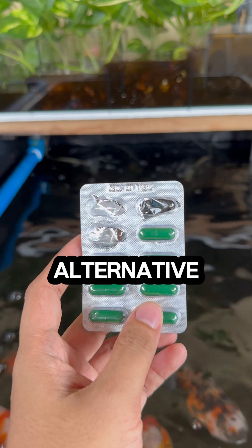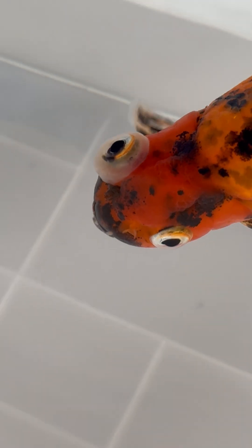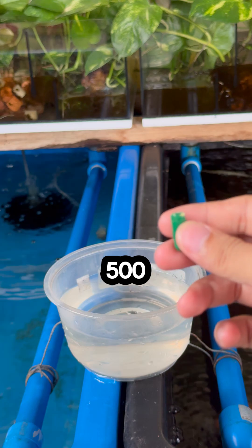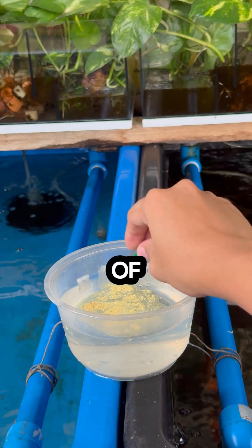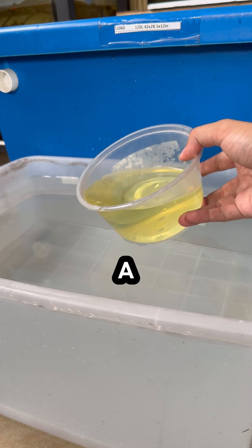Tetracycline is a cheaper alternative antibiotic that can be used to treat bacterial infections in goldfish and other ornamental fish. I first quarantined my sick goldfish in a 30-liter hospital tank. One capsule, or 500 milligrams, of tetracycline hydrochloride is enough for 30 liters of clean water. Before adding the capsule to the hospital tank, open it and dissolve it with water in a separate container.